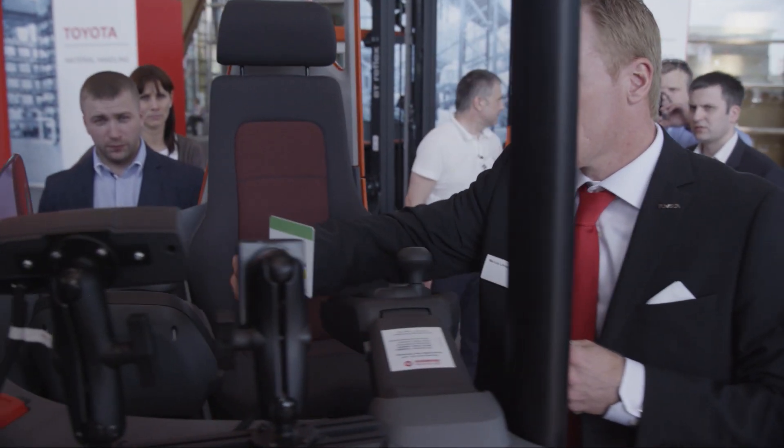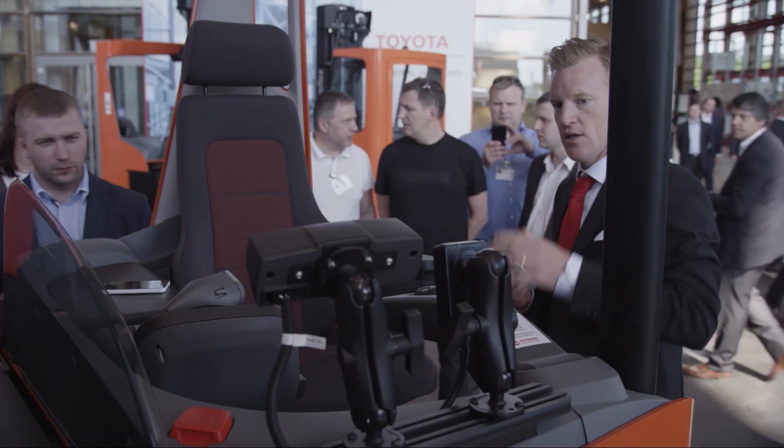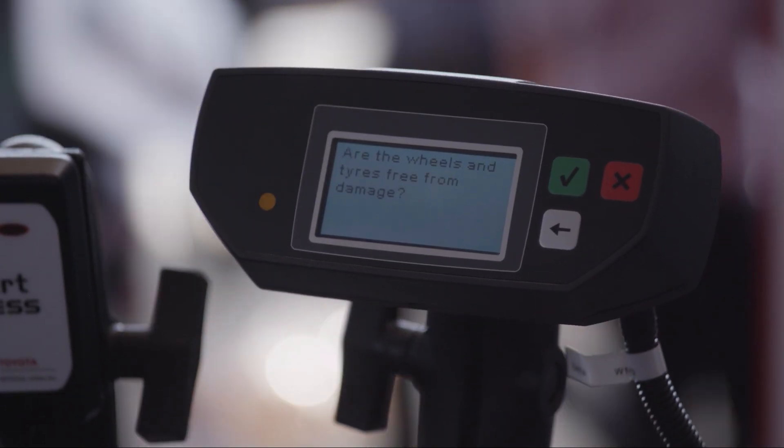You will see that when I place the card on the card reader, the first question pops up. We have a new feature called the pre-op check.